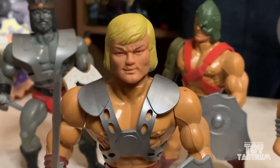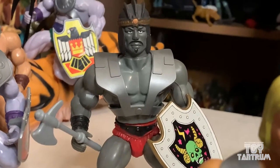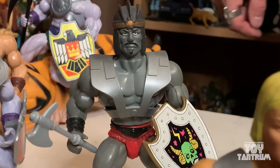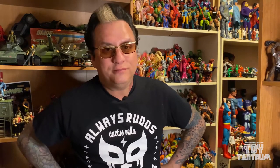Next we have Zardum. Now this guy kind of actually reminds me a little bit of Keldor. If you're familiar with Masters of the Universe, Keldor is who Skeletor was before he became Skeletor. But this wasn't part of the lore yet, so I often have to think about this and ask: did Mattel actually see this and get inspiration? Maybe.